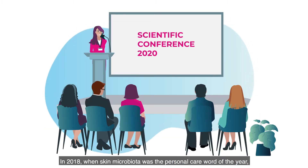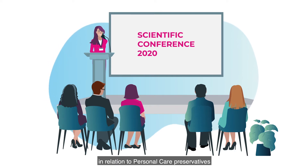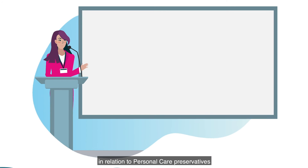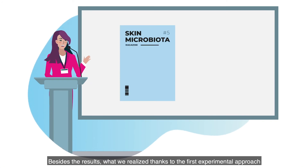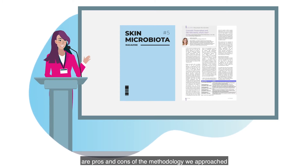In 2018, when skin microbiota was the personal care word of the year, we decided to investigate the topic in relation to personal care preservatives. Besides the results, what we realized, thanks to the first experimental approach on preservatives and skin microbiota, are the pros and cons of the methodology we approached.